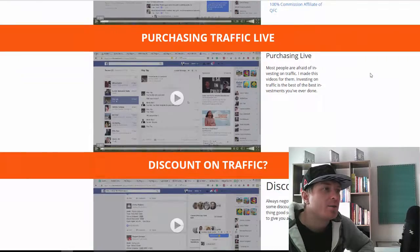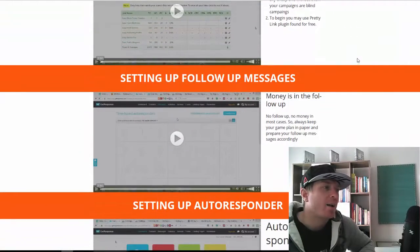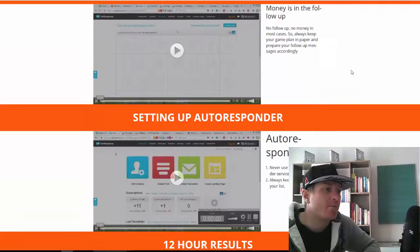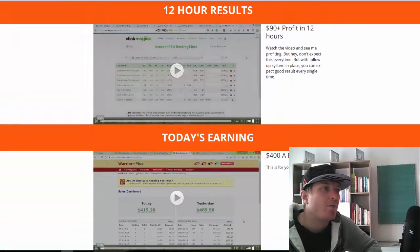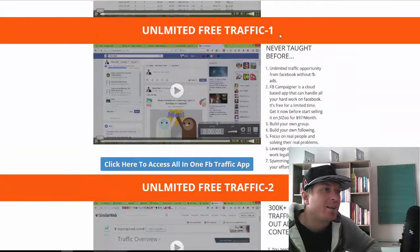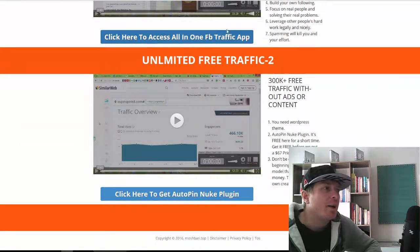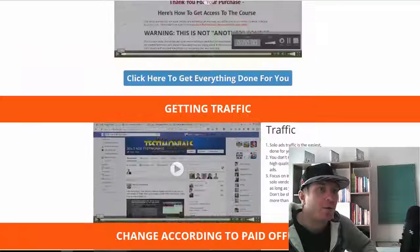They also reveal the secret of how to get high-end funnel commissions on one of the products they are using, live traffic, discount on traffic pages and offers, tracking, and setting up follow-up messages — because you can also build a list with it. There's a 12-hour results section which is the case study part, and they also cover unlimited free traffic.